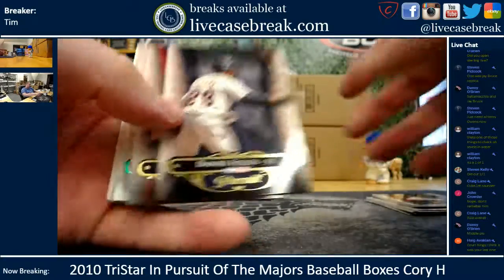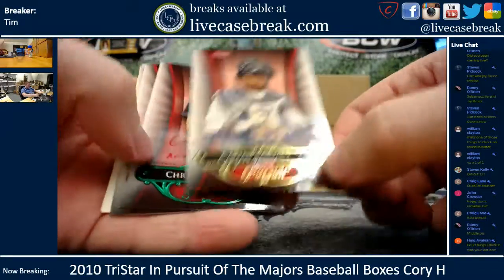Court Kings! You got it, man. Daniel Fields — there's a nice auto. Solid.